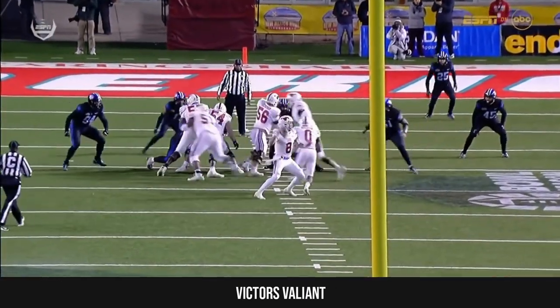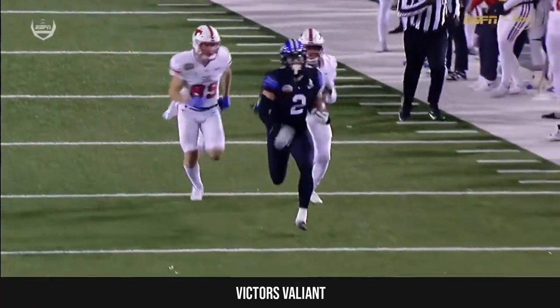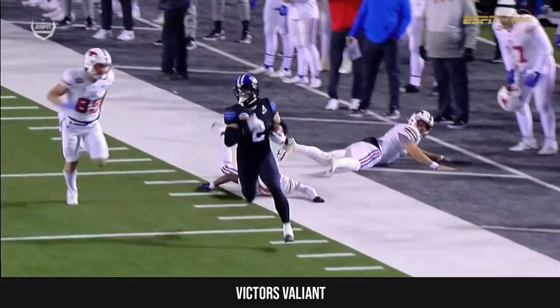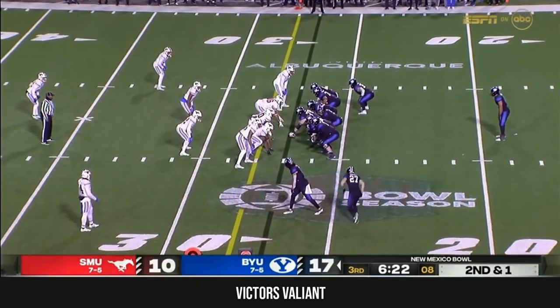One of those quick little smoke throws out to the side — you can call it a quick bubble screen. Reads it perfectly, jumps it and takes it for six the other way. He runs with some serious power and strength.